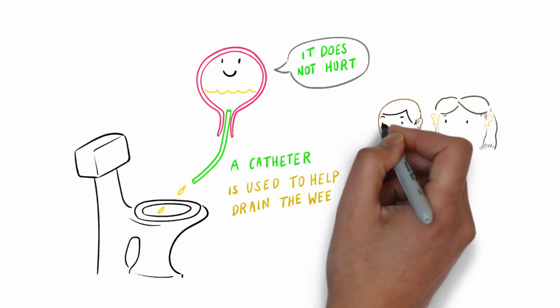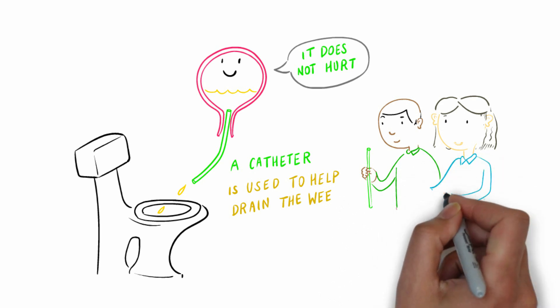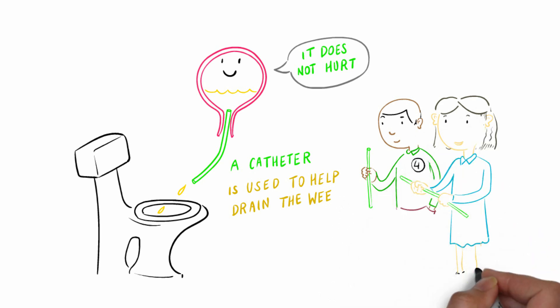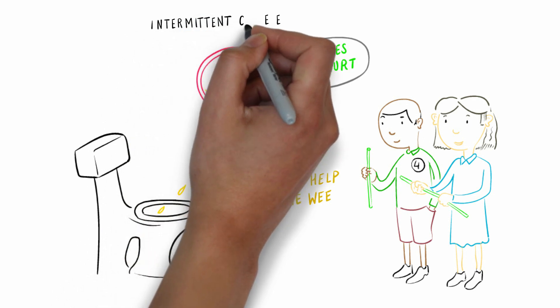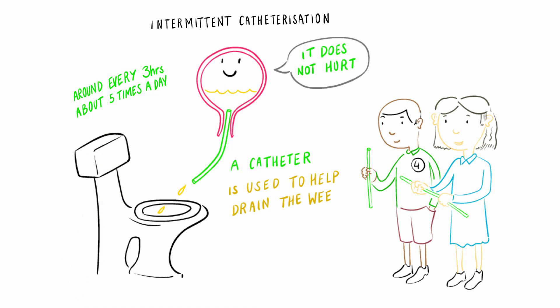Although catheterisation is a bit scary at first, with practice it doesn't hurt at all, and children as young as 4 years old can do it by themselves. The catheter only stays in long enough to drain the wee — we call this intermittent catheterisation. Most people do it every 3 hours or so, so about 5 catheters every day.